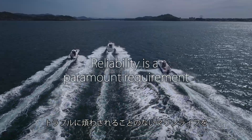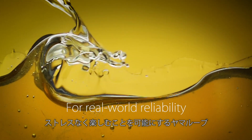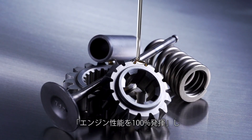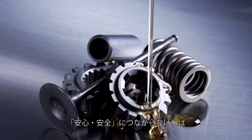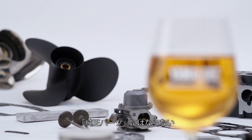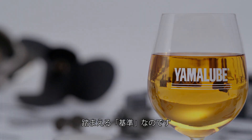Yamalube helps keep engine trouble away, allowing users to enjoy marine recreation with less stress and for longer periods of time. To wear the genuine Yamaha label, the oil must bring out 100% of the engine's performance, as well as be safe and reliable. This is the standard we adhere to when creating Yamalube Marine Oil.